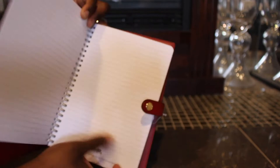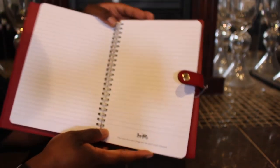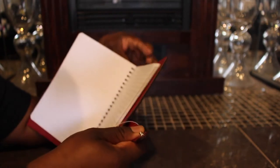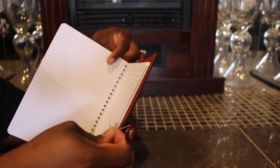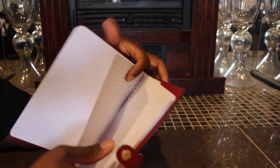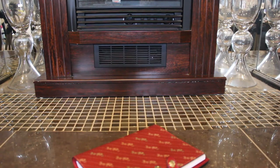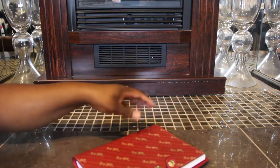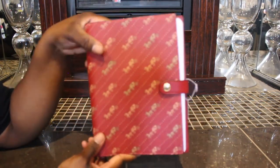And here's the inside. It does have the lined paper, which I was excited about, so I'm glad about that. That's all I just wanted to show you guys. This retails for $70, and I paid $28 — it was on sale for $28.